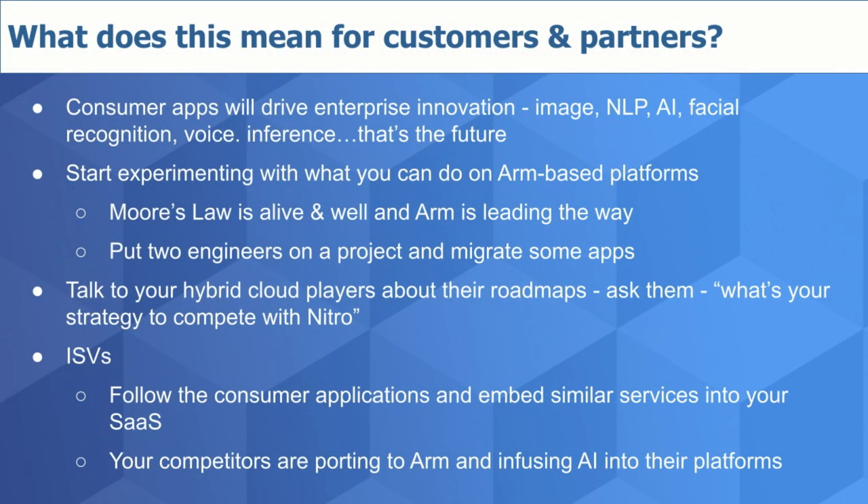Let's wrap by looking at what this means for customers and the partner ecosystem. First point: follow the consumer apps. Capabilities like image processing, natural language processing, facial recognition, and voice translation — inference capabilities going on today in mobile — will find their way into the enterprise ecosystem. Ninety percent of the cost associated with machine learning in the cloud is around inference. In the future, most AI in the enterprise and certainly at the edge will be inference. It's not today because it's too expensive. This is why AWS is building custom chips for inferencing to drive costs down and increase adoption.